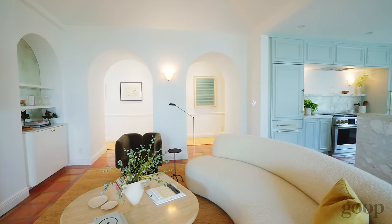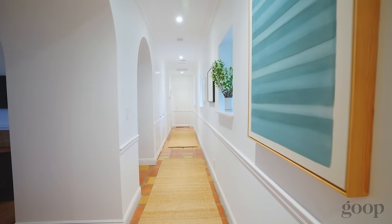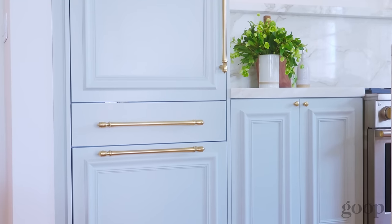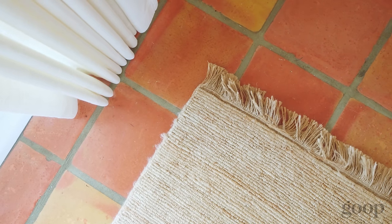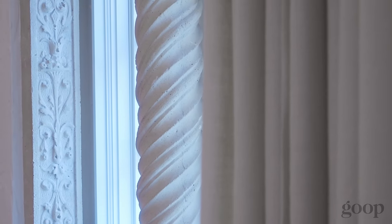This villa is actually really emblematic of my taste and design. I love to have everything that kind of sticks to the walls and floors feel like it's been around for a long time. I love the provenance of old materials, millwork, and moldings.